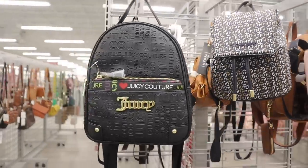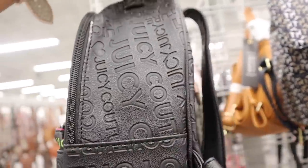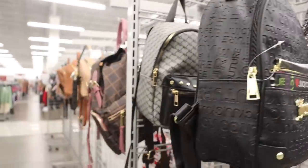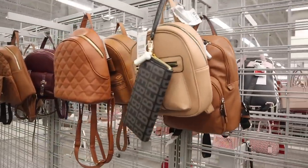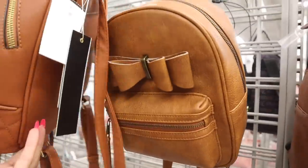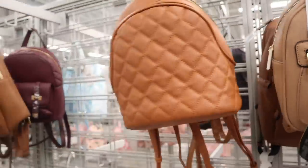Look at this unique Juicy Couture backpack — I love the little wristlet that it comes with, and if you guys like this one too, it's only $30. Another one got marked down with the bow in the front — only $14 bucks, you can't beat that price.